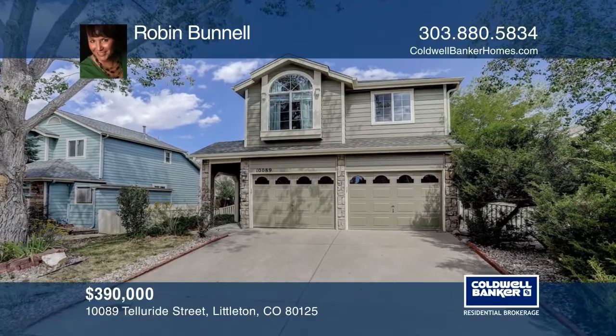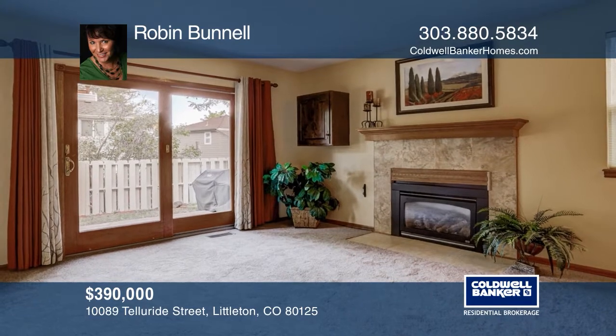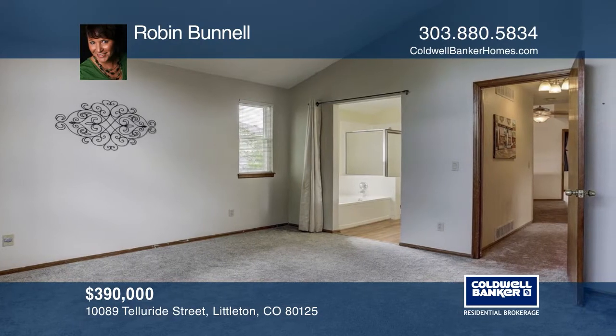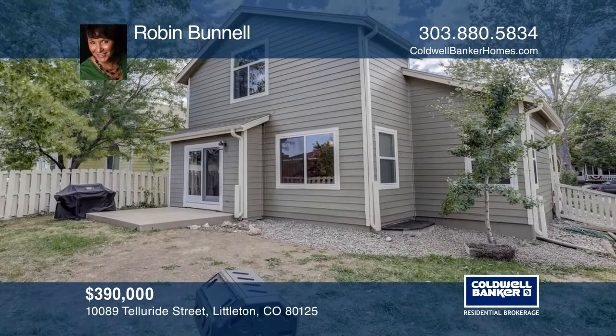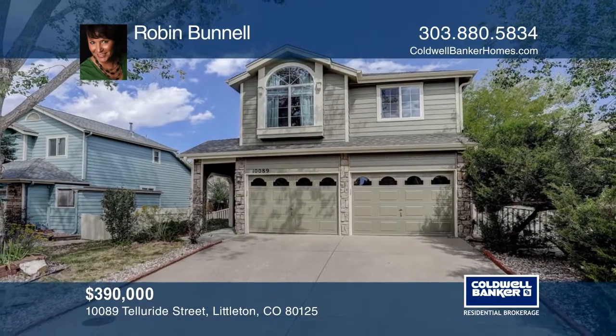This four-bedroom, four-bath, two-story home offers an open floor plan with vaulted ceilings. The family room features a cozy fireplace. The master suite hosts a five-piece bath, a walk-in closet, and an alpha storage system and vaulted ceilings. The finished basement flaunts a guest suite with three-fourths bath, second family room, office space, and storage. See how you can unwind in your new home by calling Robin Bunnell today.